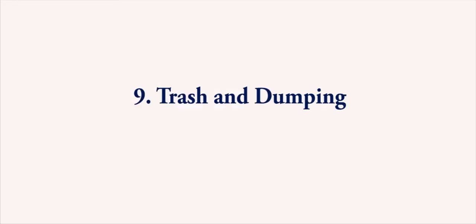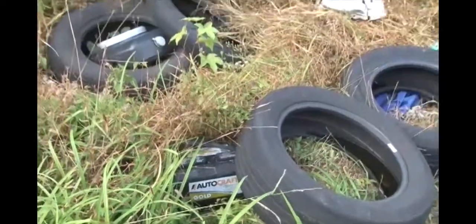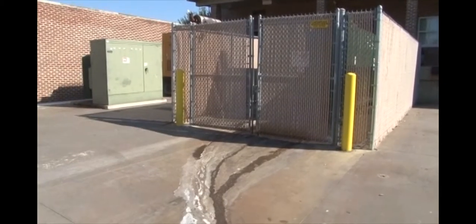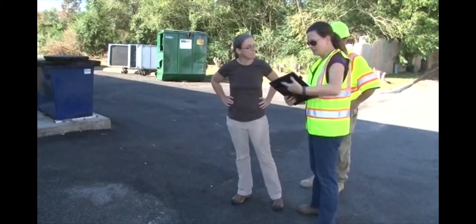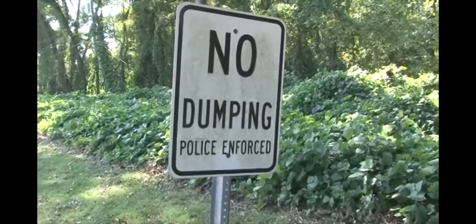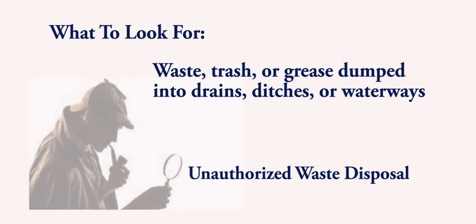Number 9: Trash and Dumping. People will dump all kinds of things into waterways or ditches, including trash, tires, auto or boat batteries, chemical containers, pet waste, yard debris, and grease. Dumpsters that are not well maintained can also leak dumpster juice into nearby storm drains. Uncovered or leaking grease bins or dumping grease into storm drains are other forms of dumping. Protecting local waterways involves educating citizens about the damage caused by these activities, so it is important to report them when you see them. Look for various types of waste dumped into storm drains, ditches, or waterways — this is an unauthorized waste disposal practice.